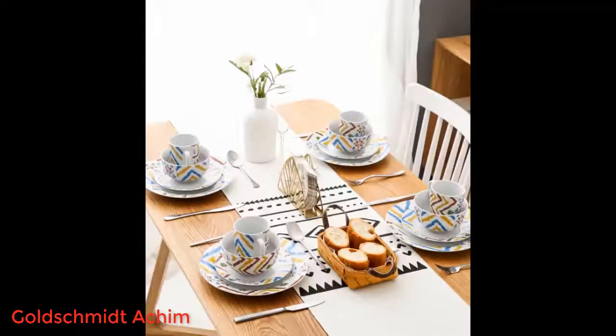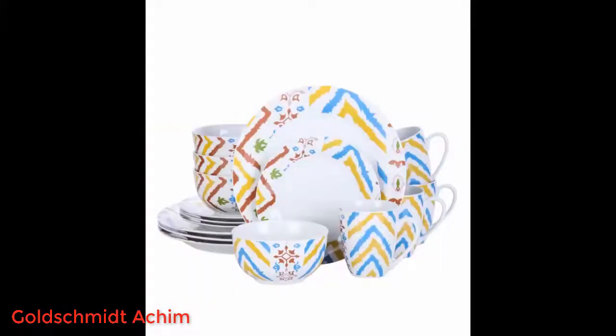I had broken one of my plates and was struggling to find a replacement — many thanks, it is a perfect match for my dinner set. Matched our current tableware pretty well.